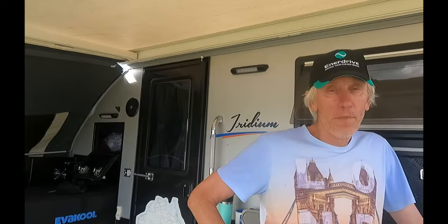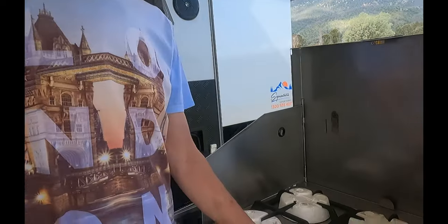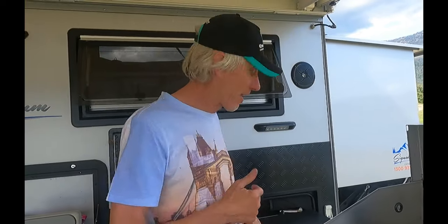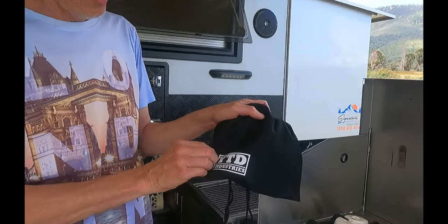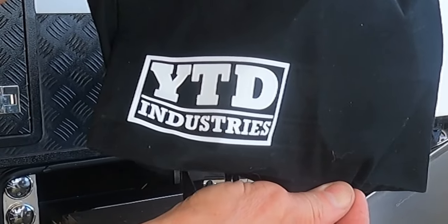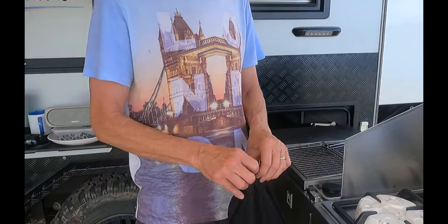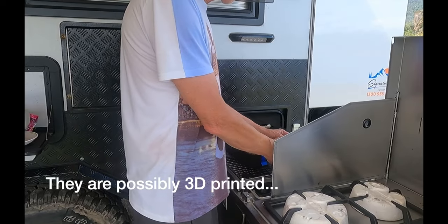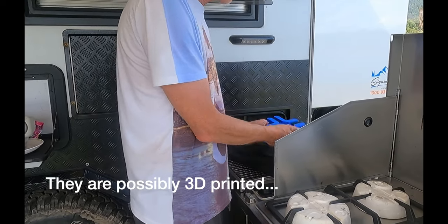Somebody has really spoilt me over Christmas - we got a new thing to make our lives easier. John bought it and organized it, and he's going to show it off. If you've got your stove like this cooktop, you've got your little bit of foam there to protect it. He found a company called YTD Industries - you guys might have found them already. They make these things - he came across them a few months ago and they're so popular you have to pre-order.